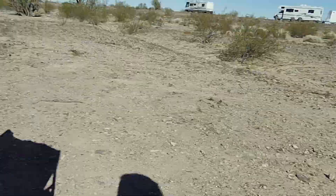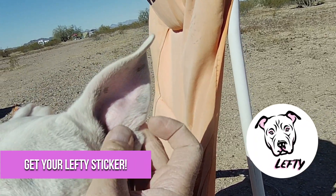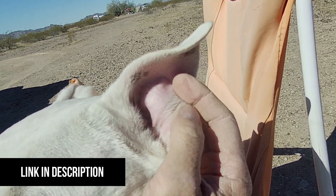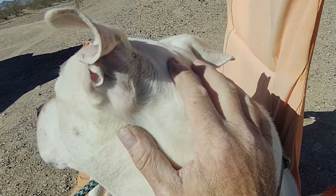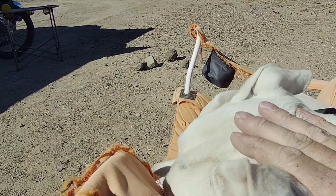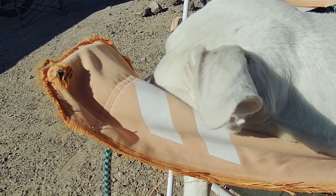Thanks everybody, take care — we'll see y'all really soon. Here's the Lefty ear update: hey, let me see your ear. So the scab — the last time I washed it, the scab came off. You can just barely see a witness line where the cut was, but for all intents and purposes it's all healed up. Thank you all again for all your well wishes. Look at this lazy dog.